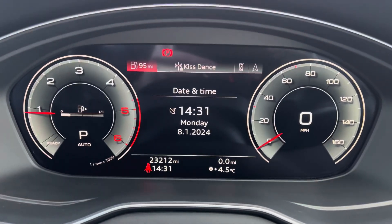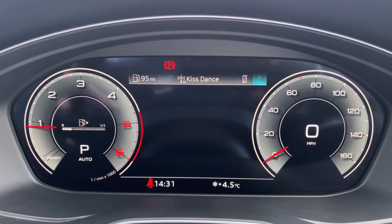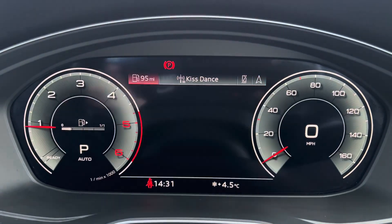Moving on to your Audi virtual cockpit — you can access a huge range of multimedia features at the touch of a button. It also adds a personal touch to the vehicle, which is always nice to have.